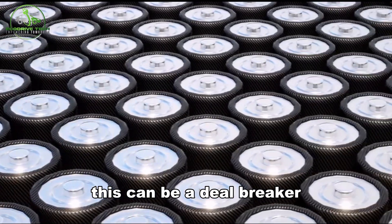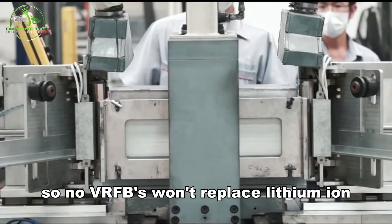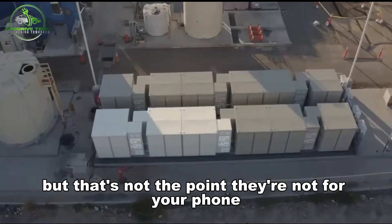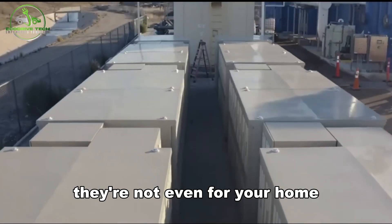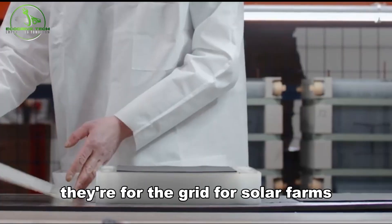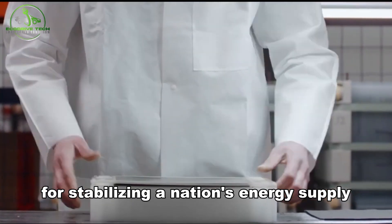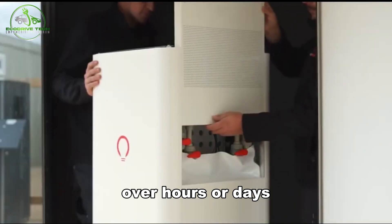VRFBs won't replace lithium-ion — but that's not the point. They're not for your phone. They're not even for your home. They're for the grid, for solar farms, for wind backup, for stabilizing a nation's energy supply over hours or days.